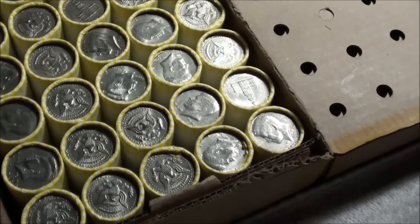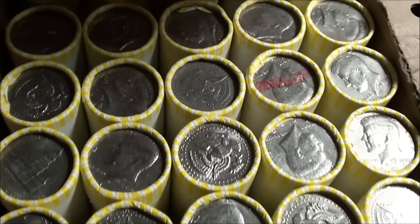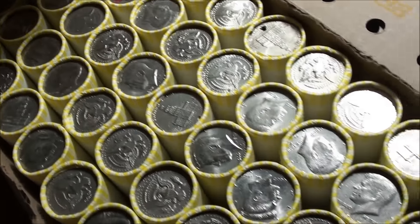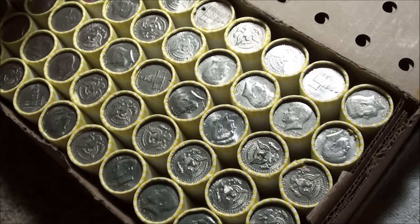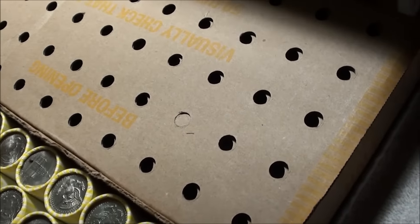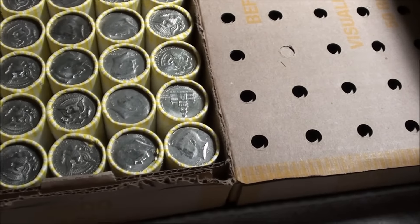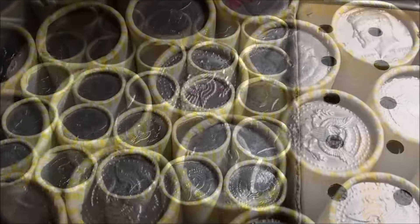Here it is guys, box number seven — just opened it, can't wait to get started and see what's inside. Got box eight sitting right next to it. Thanks for watching, get ready for some finds.